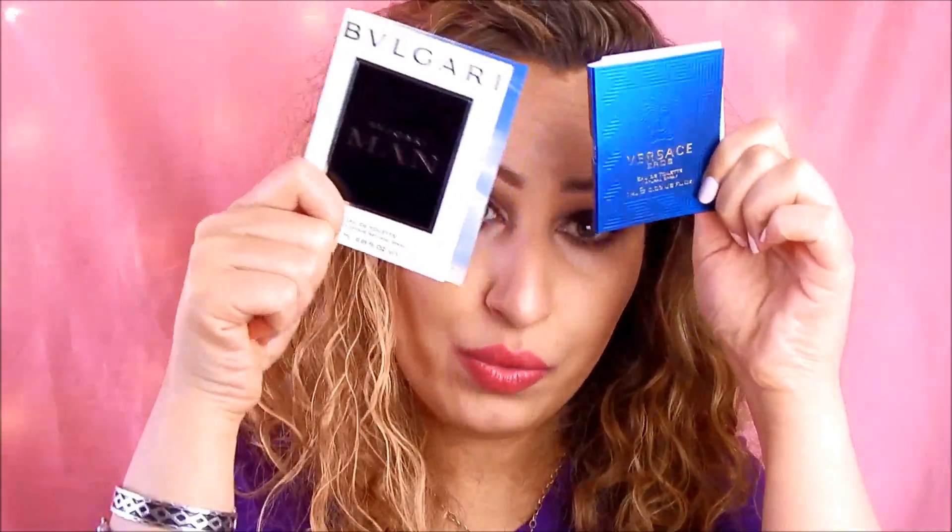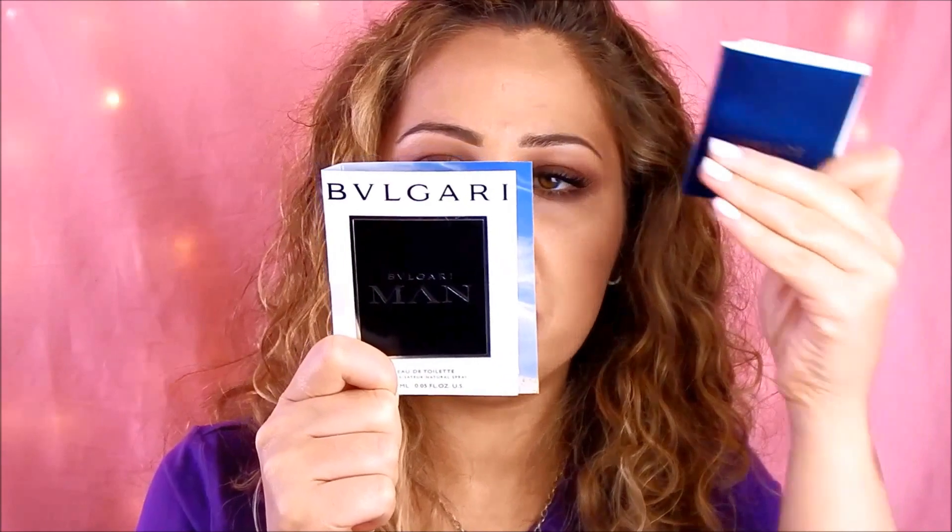The Bvlgari Man was released in 2010 and the Versace Eros in 2012. The Bvlgari Man is a universal fragrance but there is nothing special about it — it doesn't project at all and doesn't last at all. The Versace Eros projects very well and smells interesting, but the scent itself is very heavy, so you'll have to test it before you buy it.